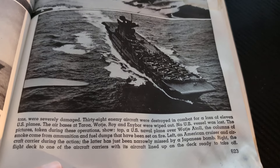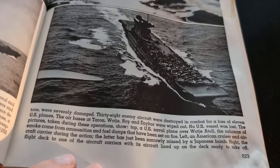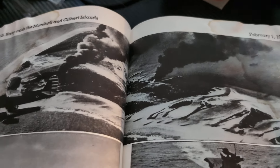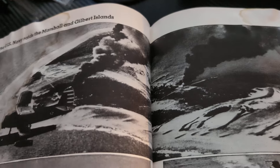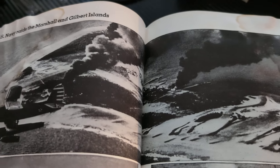The air bases at Tauro, Wotje, Roy, and Enibor were wiped out. No US vessel was lost. The picture taken during these operations shows — this top picture — a US naval plane over Wotje Atoll. You can see the smoke in the background from all the burning installations and damage caused by this plane or many others on this tiny atoll. The columns of smoke come from ammunition and fuel dumps that have been set on fire — that's why there are these huge columns of smoke rising into the air.